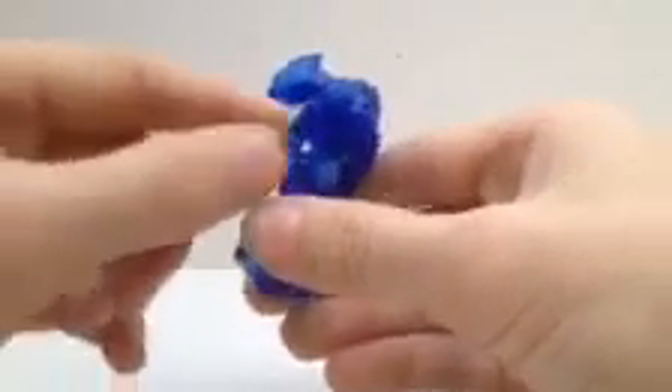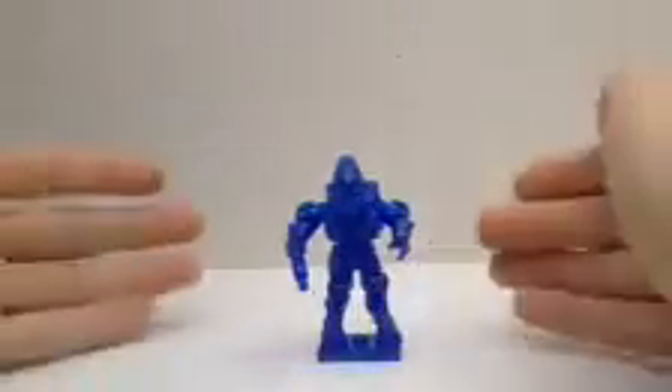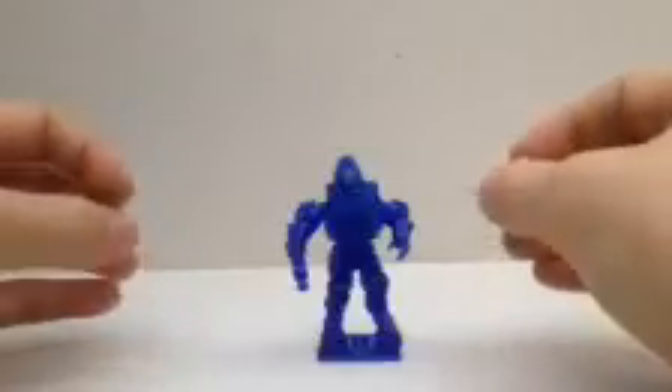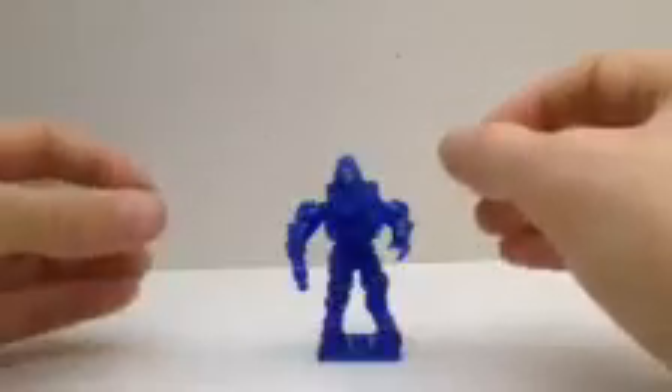The thrusters right here and here — the little details just make this a great figure. So if you are in the store wondering what blind bag you should get, look for the code A12. Get it. You will not be disappointed.